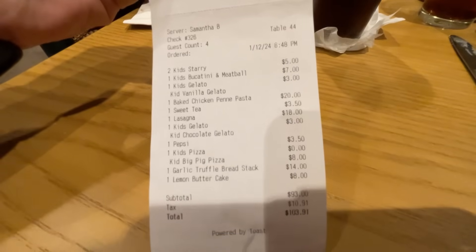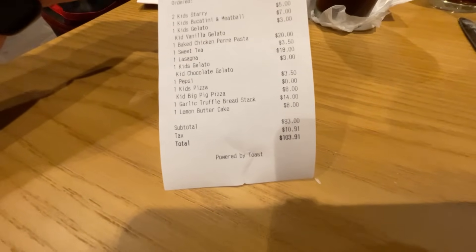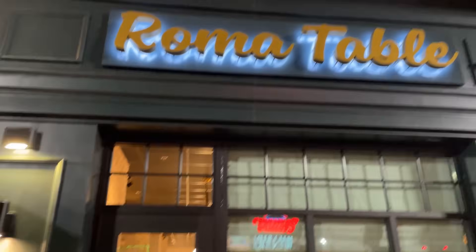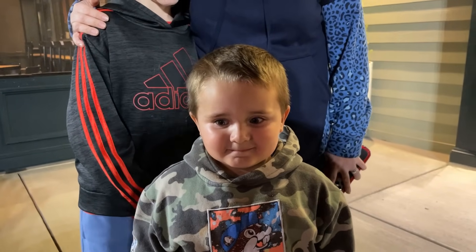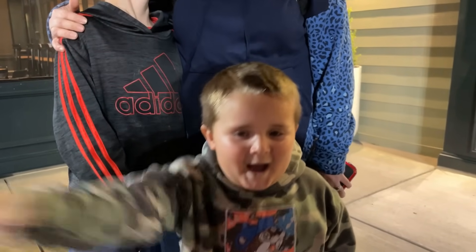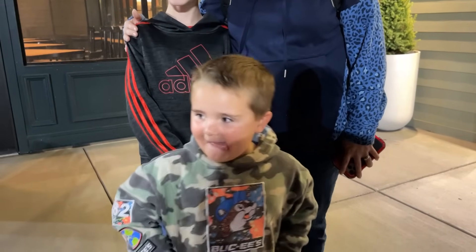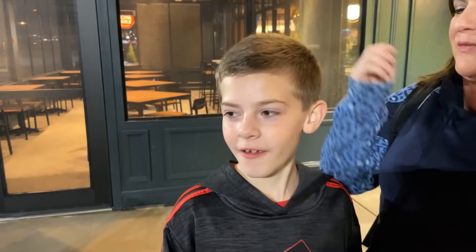Final bill for all of that food — appetizer, four meals, and desserts — came out to $103.91 after tax and before tip. That was Roma Table. Henry, what did you think? It was good. What did you think about the bucatini? Mwah! Bucatini! And you definitely loved the gelato too, right? Yeah. If you were to give it stars, what would you give this place? A five out of five.